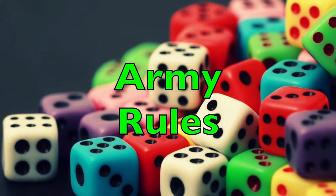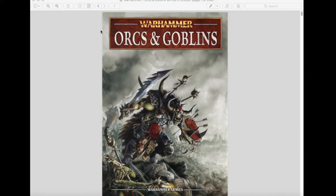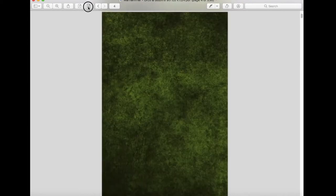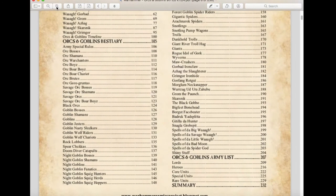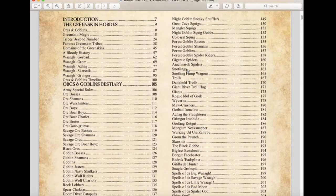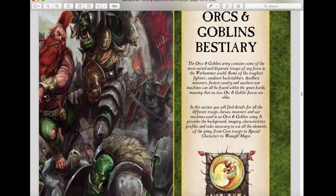The first thing we'll discuss is the units and army rules. As you can see, there is a huge amount of units to choose from in this Orcs and Goblins army book. You are very spoiled for choices — he's brought back a lot of throwback units from previous editions of Warhammer Fantasy Battle, and he's also included some Warhammer Age of Sigmar units in this list as well.